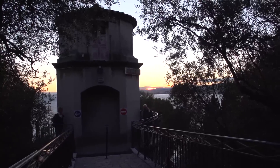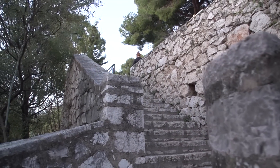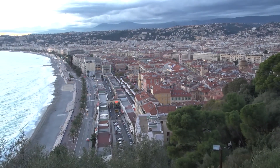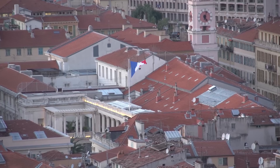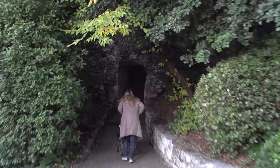So take the elevator — it's quick and simple. Especially late in the day like this, there's no crowd, there's no line, and you come out on top and start enjoying the view. Right away you're looking down on the old town and the Cours Saléya. There's all the booths getting ready for the next morning's market, and you can walk up a little higher.